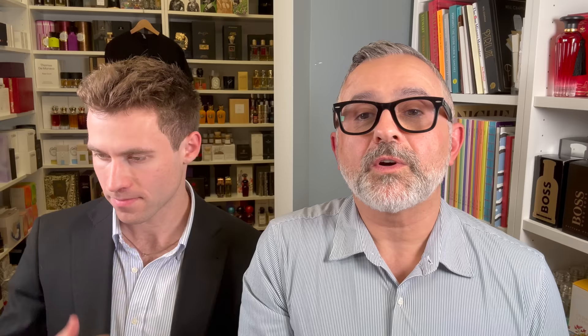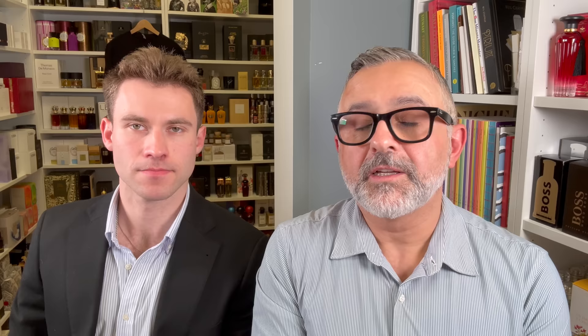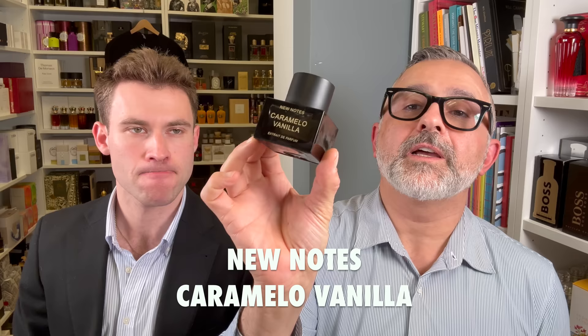Thanks so much for tuning in. I've got Joe here. Hello everyone. We have been doing a lot of house breakdown videos — if you're curious, go search the channel for Joe and there's a playlist of all the videos there. But today we're talking about New Notes fragrances. They're sold at So Avant Garde and I have a discount code there — 20% off the fragrances, which you can find in the info box. We've got 10 fragrances here, and the latest is Erotica Minimal. We're going to go through them in alphabetical order, starting with Caramello Vanilla.